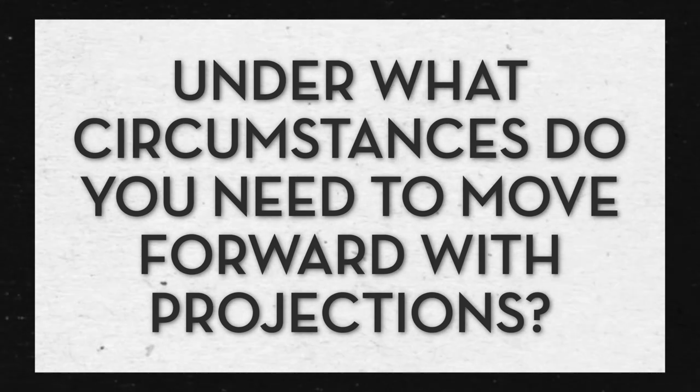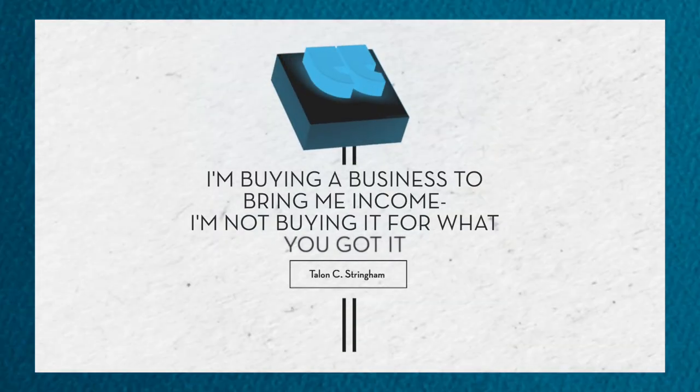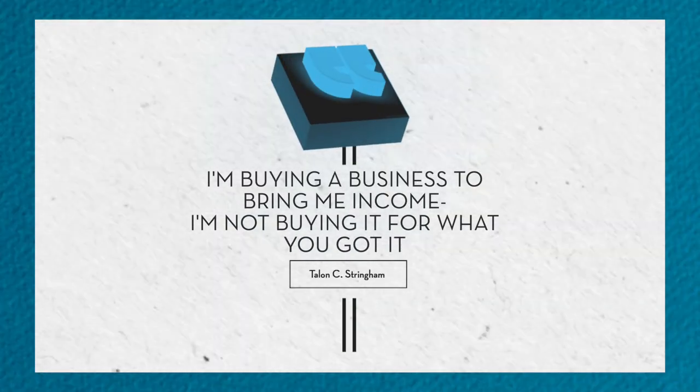And under what circumstances should someone plan on trying to go forward and getting projections? The process is: what am I buying? I'm buying a business to bring me income in the future — I'm not buying it for what you got from it in the past. Projections can be very important.